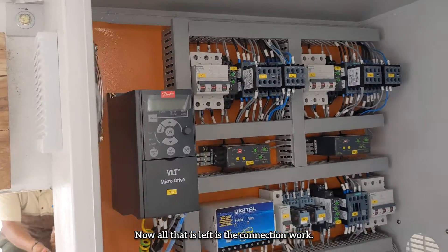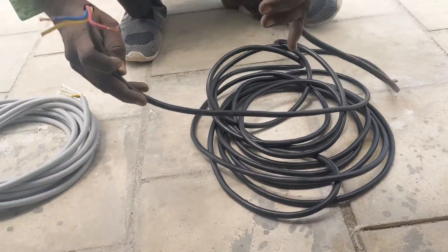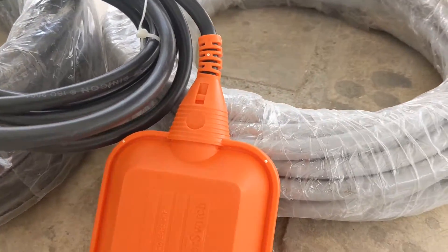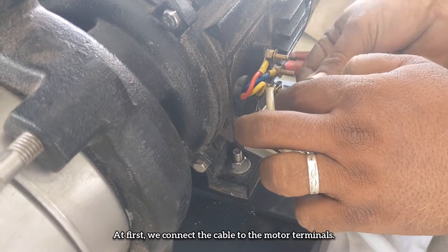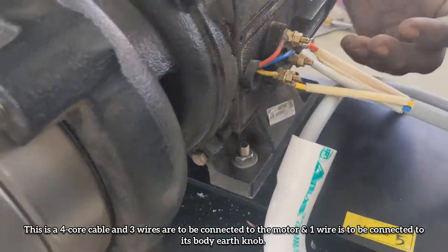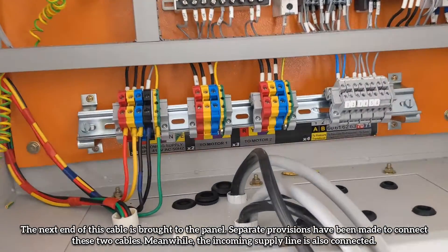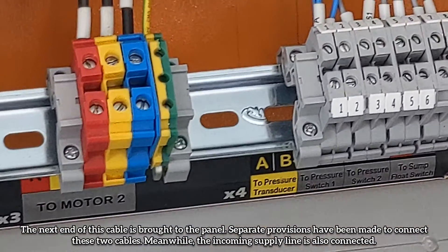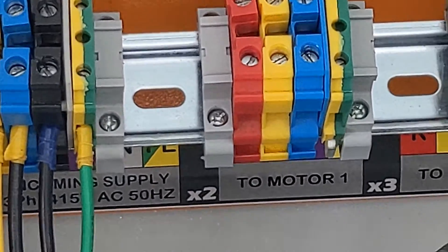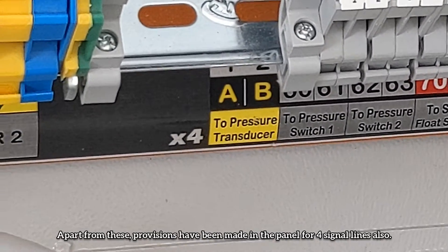Now all that is left is the connection work. Separate wires are provided from the company to connect the motors and controller switches. A float switch is also provided to avoid dry run. First, we connect the cable to the motor terminals. This is a 4-core cable — three wires connect to the motor and one wire connects to its body earth knob. The other end of this cable is brought to the panel, where separate provisions have been made to connect the two motor cables. The incoming supply line is also connected. Additionally, provisions have been made in the panel for four signal lines.